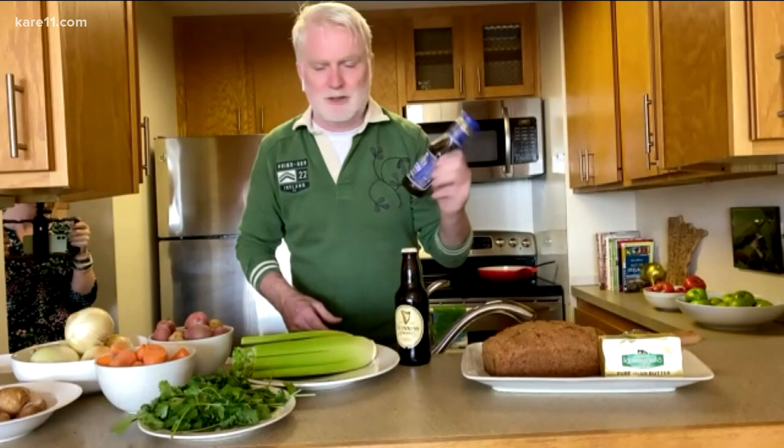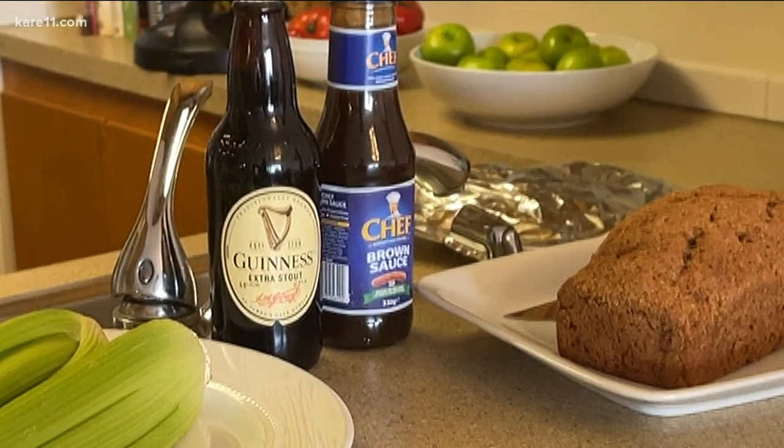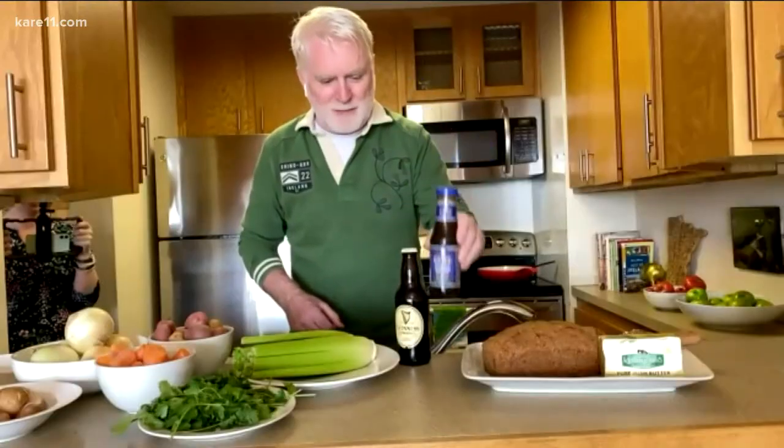Don't worry for those of you at home worried about adding beer to your food — we reduce it, so all the alcohol is gone. This product here is from Ireland. This is what's called Chef Brown Sauce. If there's anybody from Ireland, they're going to know exactly what this is. This is only available in specialist shops. There's one over in St. Paul, Irish-on-Grand, where you can buy it.